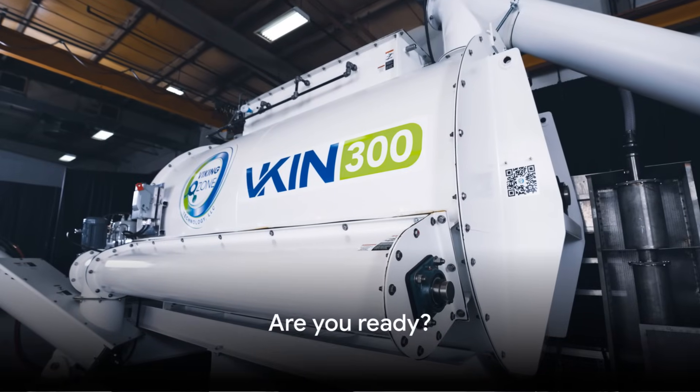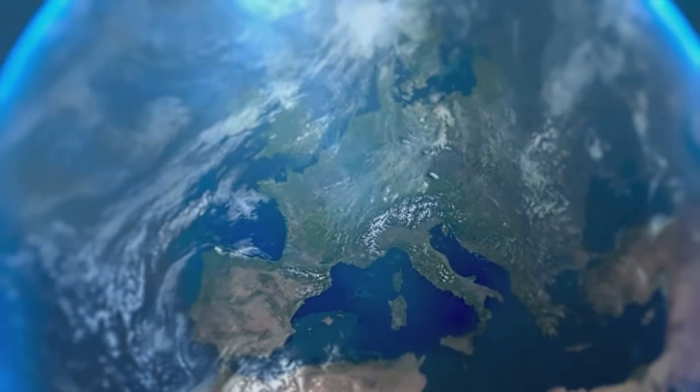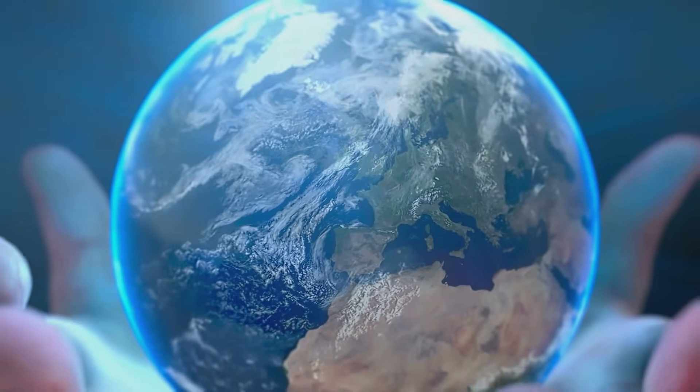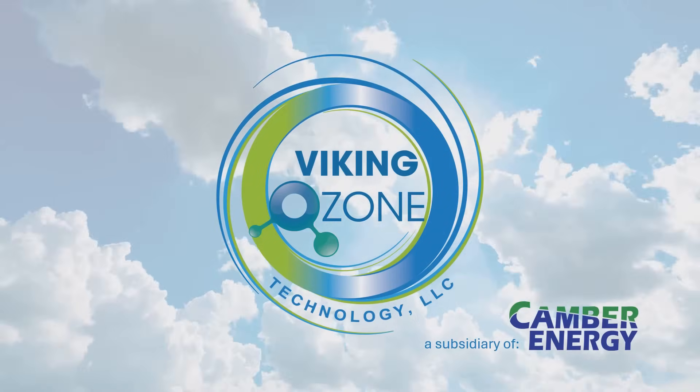So, are you ready to take a step towards a cleaner, safer, and more sustainable future? Embrace the revolution and together, let's make a difference for the planet and future generations. Remember, the solution to medical waste treatment challenges is not in the distant future. It's here. It's now. It's Viking Ozone technology.